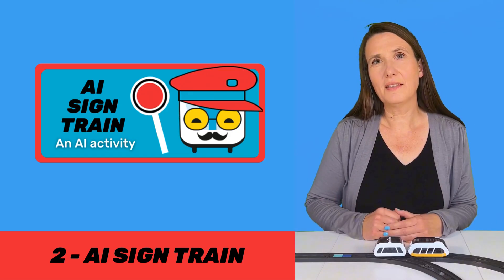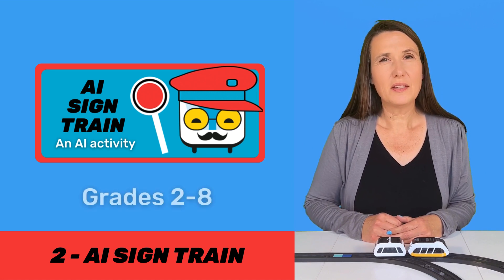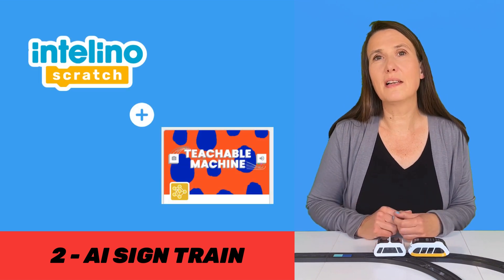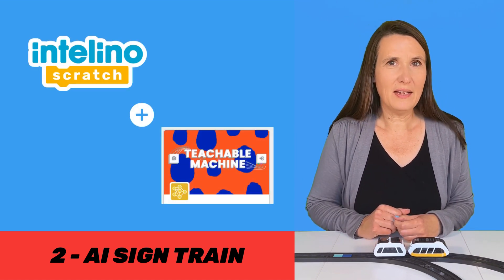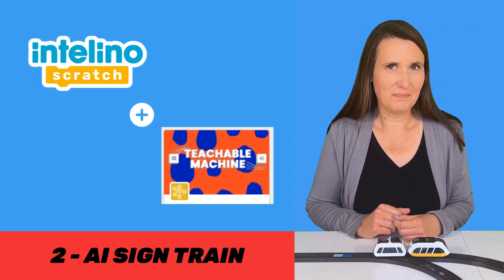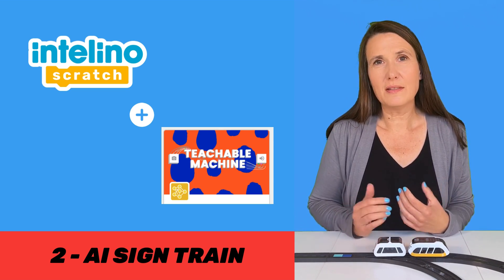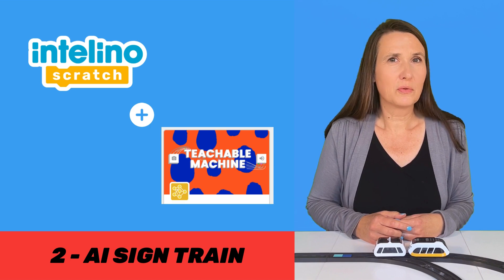The next activity is the AI Sign Train. This one is for grades two through eight. It uses Intelino Scratch and the AI extension Teachable Machine. Both of these extensions for these activities are available through Intelino Scratch.